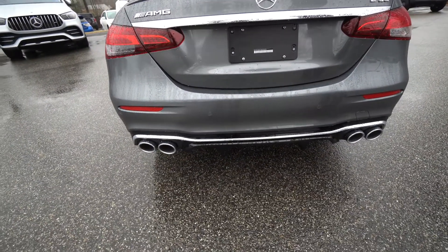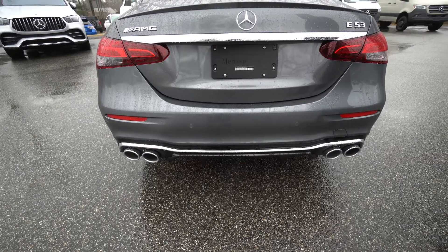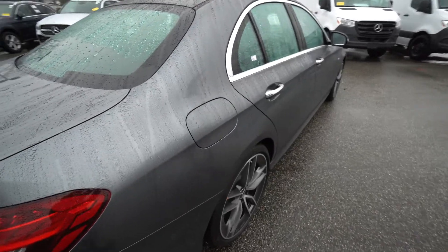This car does come equipped with the performance exhaust. This is an exhaust where you can press a button and open and close the exhaust to change the exhaust note and make it deeper.